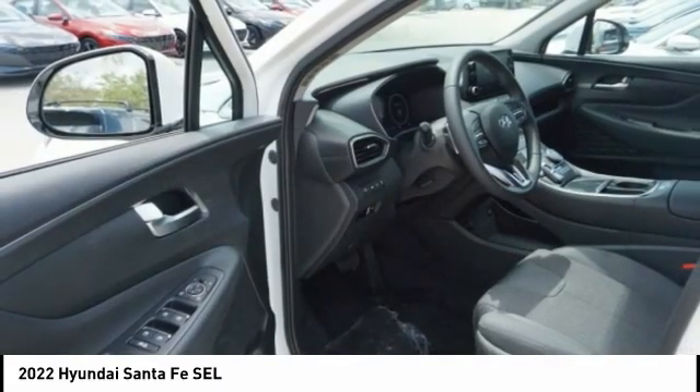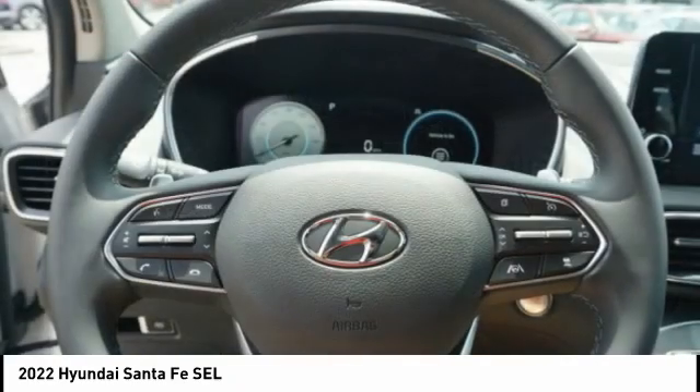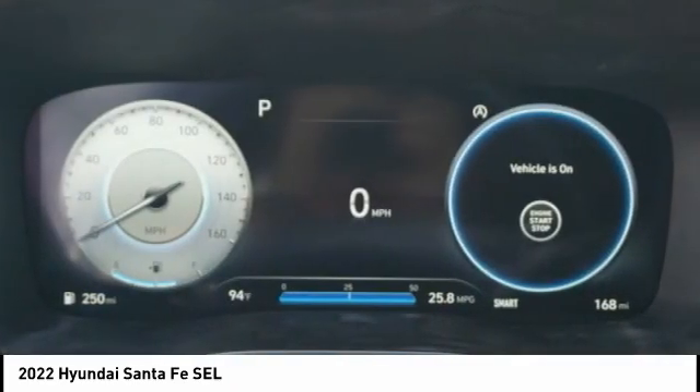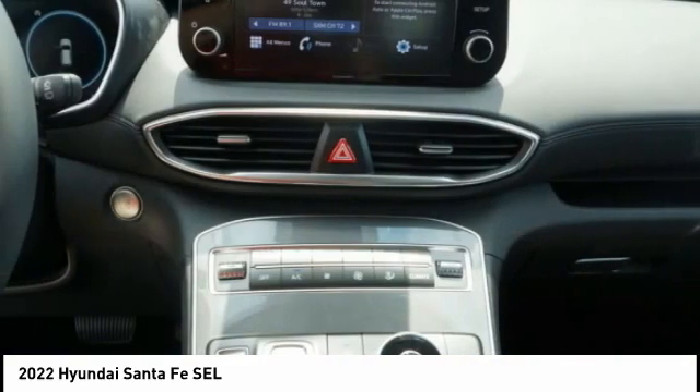Remote power door locks, rear view camera, Bluetooth, adaptive cruise control. If you like it online, you'll love it in your driveway. Take it for a spin today.